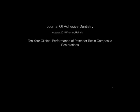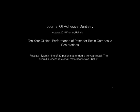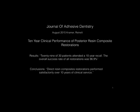The Journal of Adhesive Dentistry recently published a study on the 10-year clinical performance of resin composites. They had 29 of 30 patients return for inspection and the success rate was 96%, which is a pretty good clinical record for direct composites. Adhesion has gotten better, matrices have gotten better, and there's a lot of clinical evidence now to back it up.